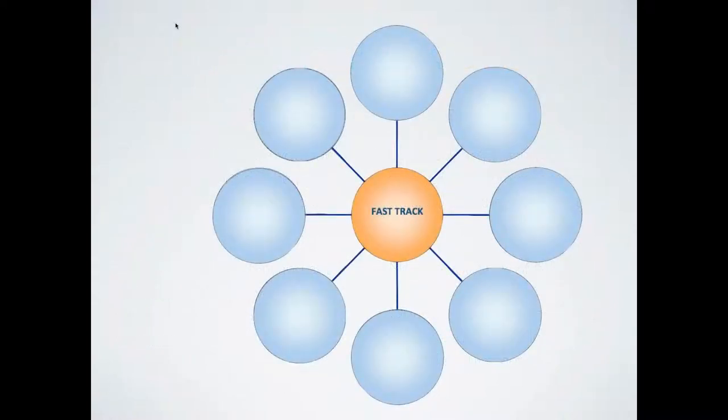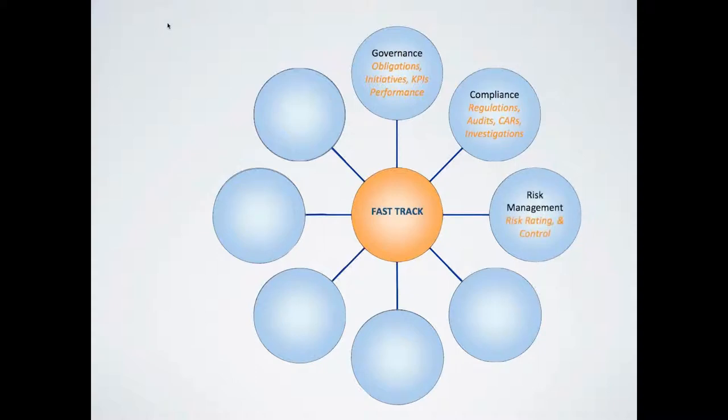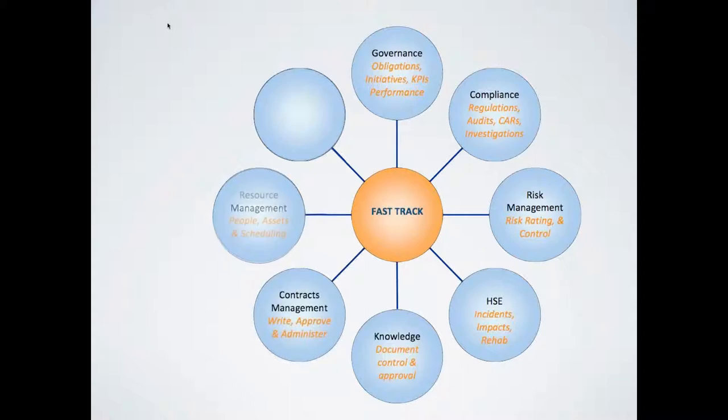FastTrack is a single integrated web-based solution with a series of modules you can implement together or independently. They include Governance, Compliance, Risk Management, Health, Safety and Environment, Knowledge and Document Management, Contracts Management, Resource and Staff Management, and Equipment and Asset Management.